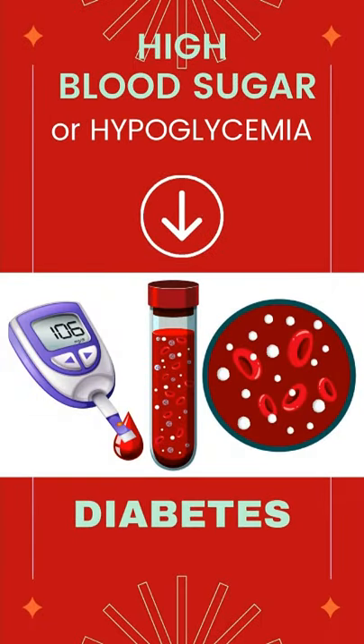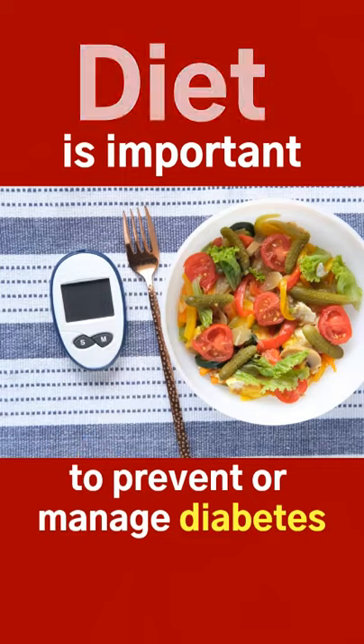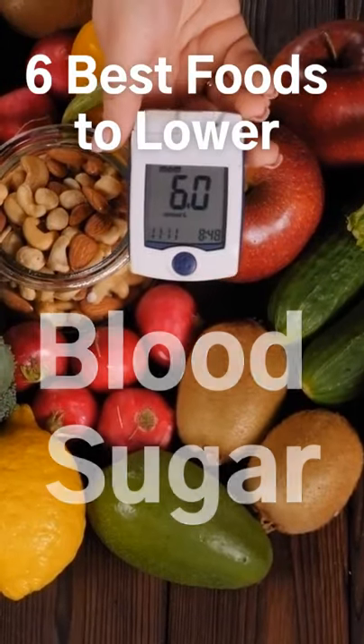Having high blood sugar levels can be a huge problem for diabetics. Diet plays an important role in managing diabetes. Some foods are better for diabetics, and today we'll cover the 6 best foods to lower blood sugar.